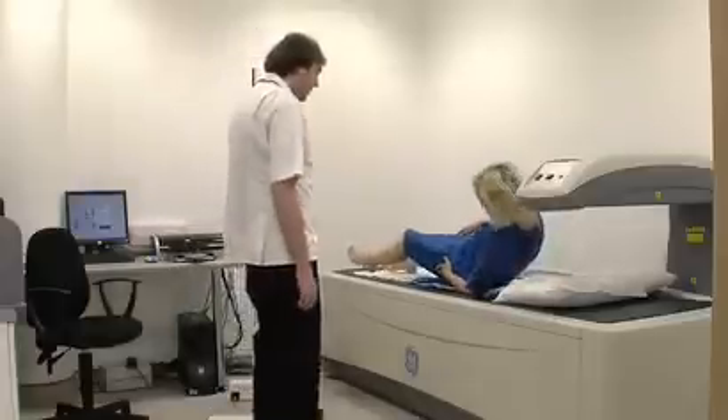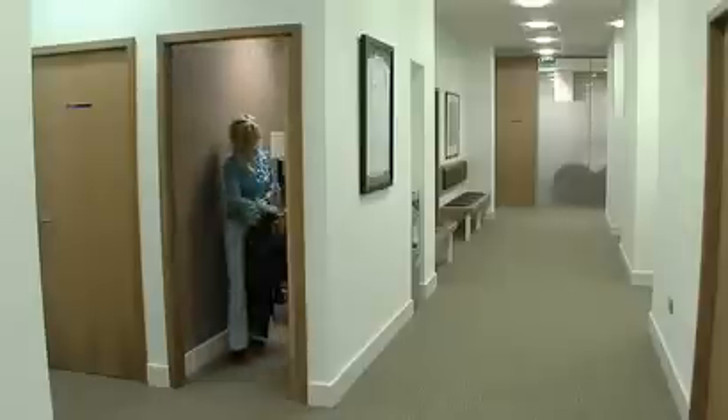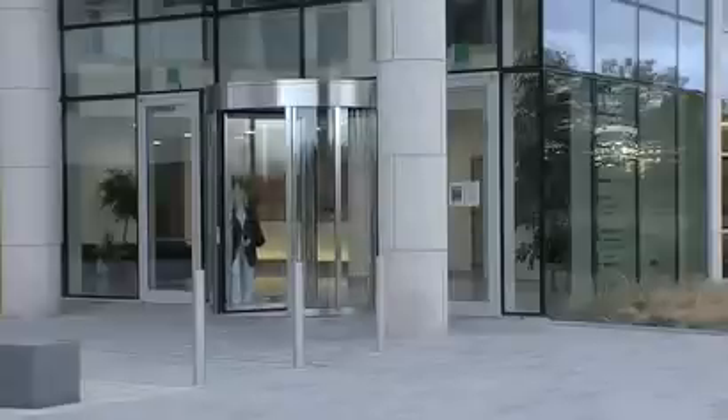The results are given in numerical form and require full interpretation by your doctor. Euromedic reports the results of the scan to your referring doctor or clinician within 48 hours.